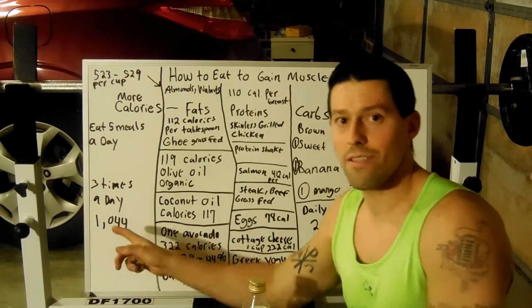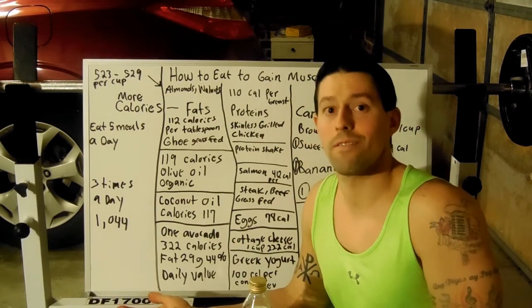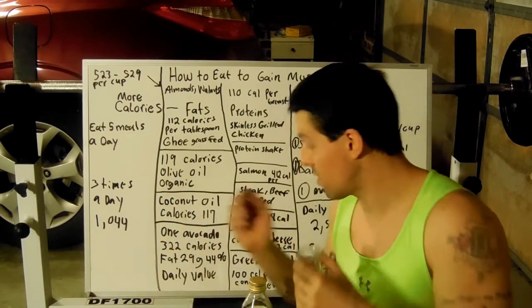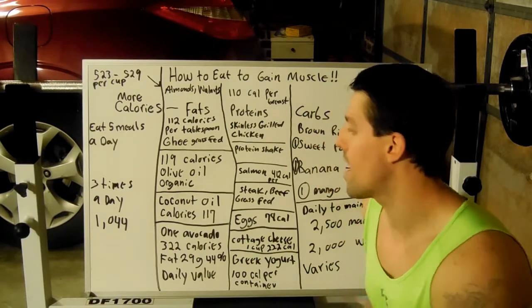If you do that three times a day, that's already 1,044 calories — just three little shot glasses. So that's one way that you can put on size.